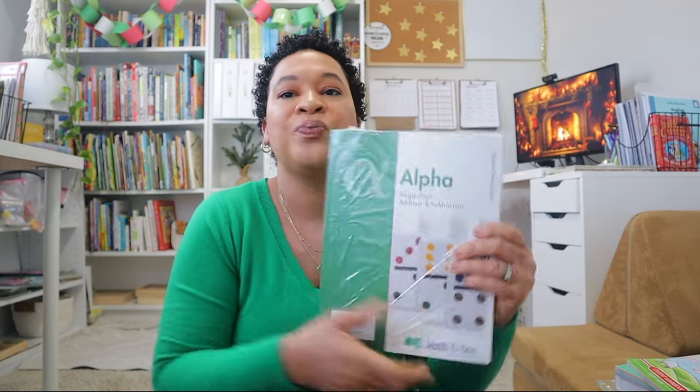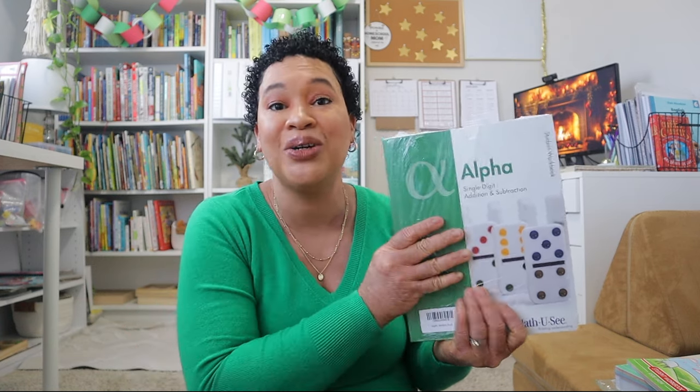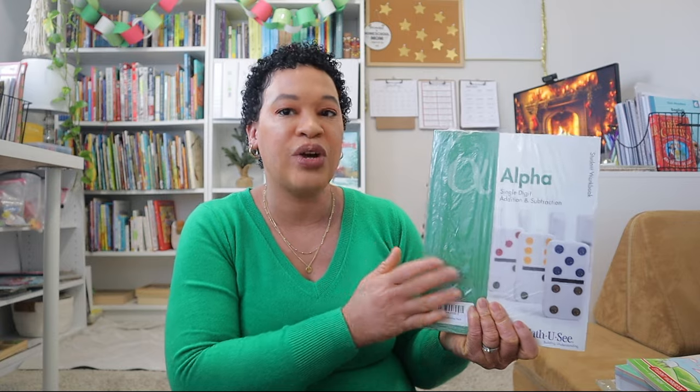I also ordered Math-U-See Alpha for my kindergartner. We're about halfway through Math-U-See Primer, and I like supplementing Math with Confidence with Math-U-See for extra practice. She loves the blocks and it's a really great way to solidify those math facts she's learning right now. I just went ahead and got the workbook for Math-U-See Alpha from Rainbow Resources.